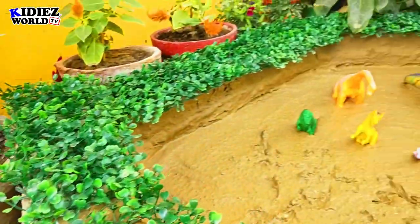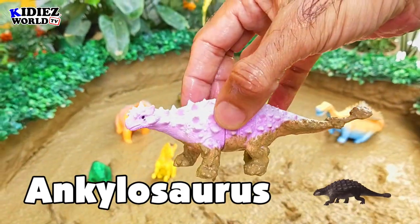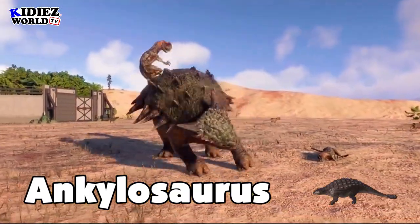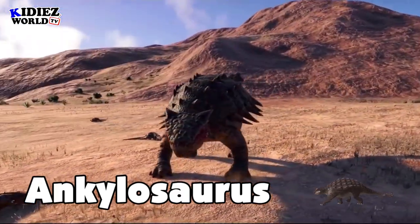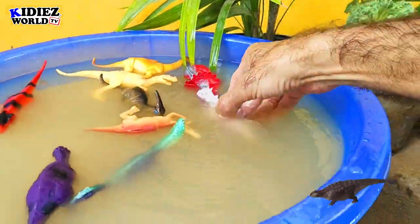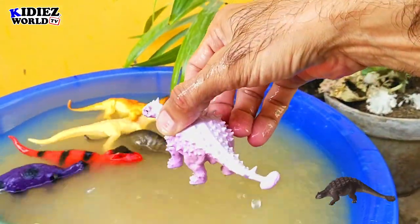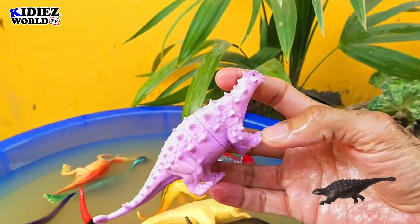And the next one is my favorite, Ankylosaurus — the stiff lizard. These are basically vegetarian and they move on 4 legs. They were on earth around 67 million years ago and their fossils found in Canada and USA region. Their length was 7 meters and their weight is around 4000 kg, which is around 4 metric tons. Ankylosaurus.